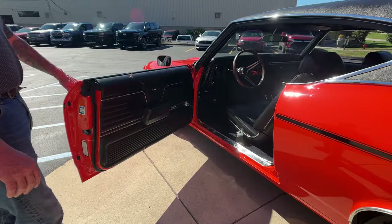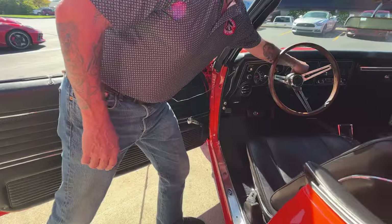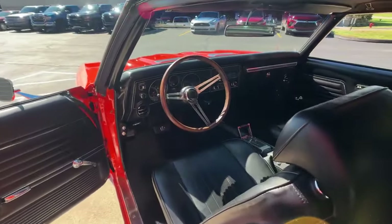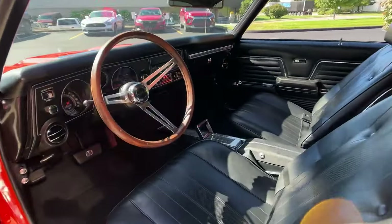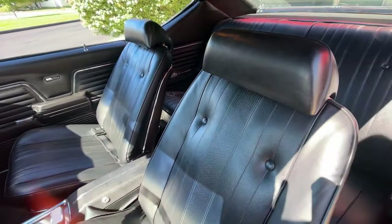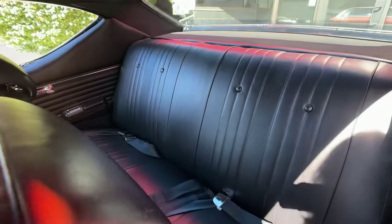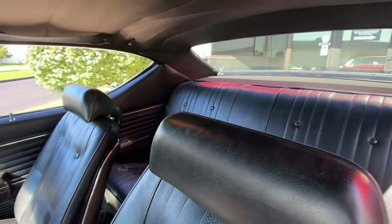As you look inside here — let me grab the keys so you don't have to listen to that buzzer — you see that black interior looking beautiful. We got new carpeting, seatbelts in the back, new upholstery on the seats. The headliner's looking good, the dome light's working.